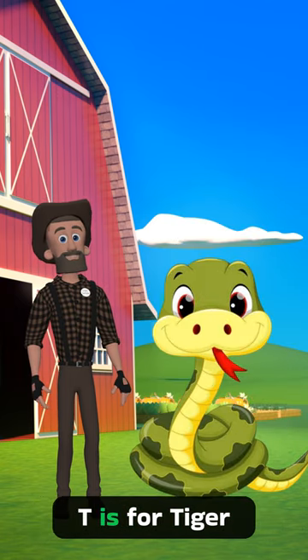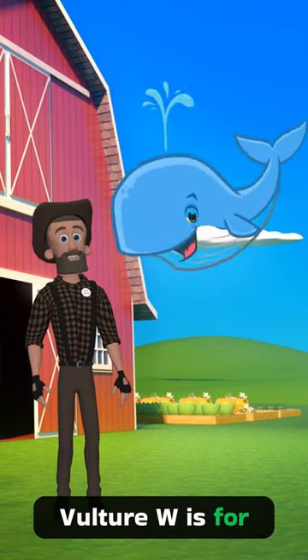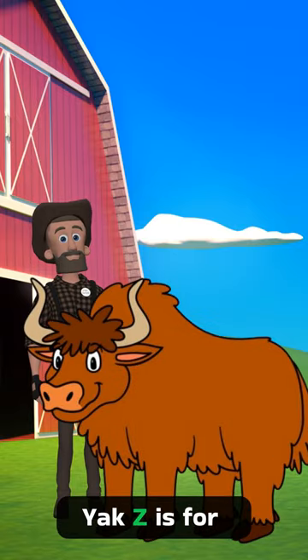R is for rabbit. S is for snake. T is for tiger. U is for umbrella bird. V is for vulture. W is for whale. X is for xenops. Y is for yak. Z is for zebra.